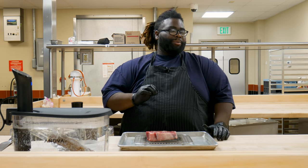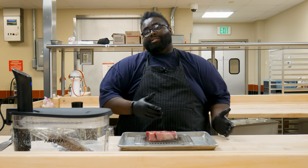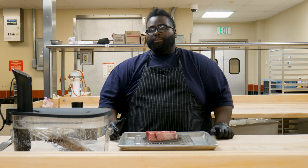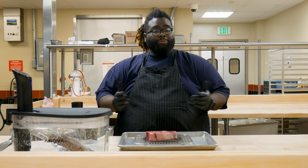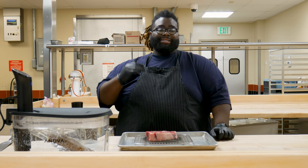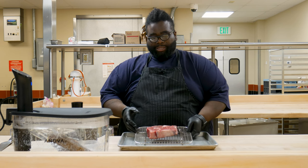Select is maybe a couple of steps above the meats they use to make dog food. The step above select is choice, which is the most common form of beef you'll get at a restaurant. A lot of times when you order beef from a restaurant, it's more than likely going to be choice. When you go to your more high-end steakhouses, that's when you're dealing with prime beef. Today we have prime.